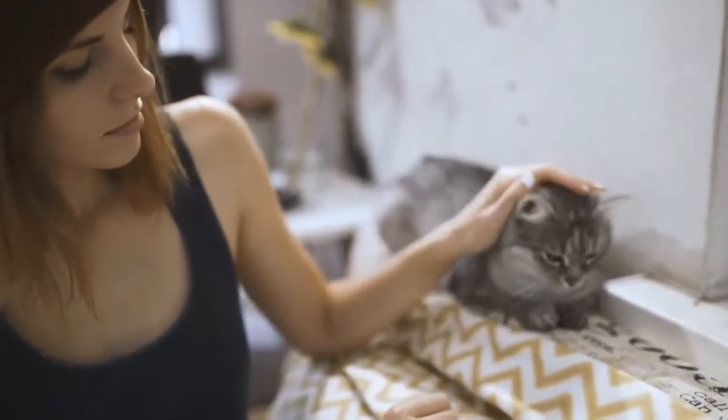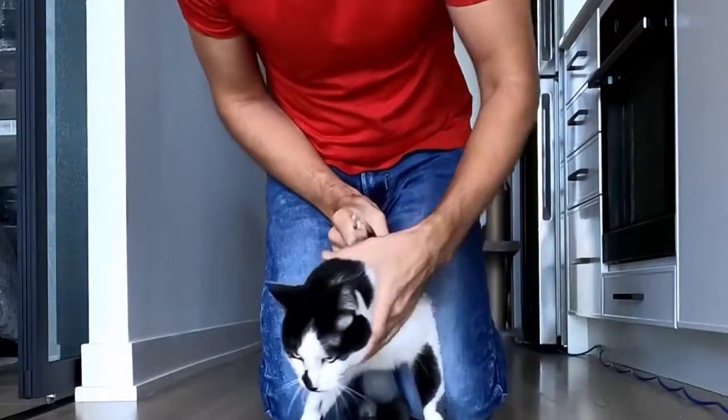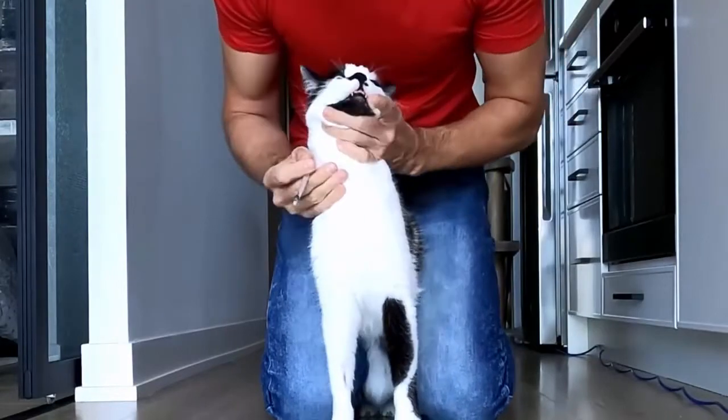Whether your cat has tapeworms, roundworms, hookworms, or something else, the Best Cat Dewormer targets your cat's infestation and eradicates it, and they are safe, affordable, and effective.